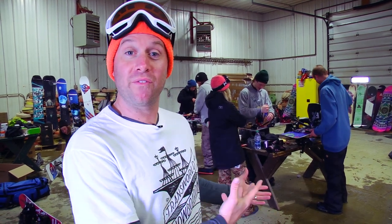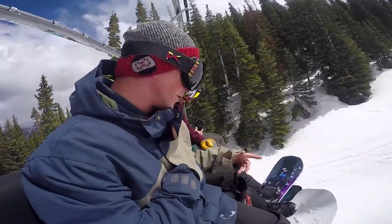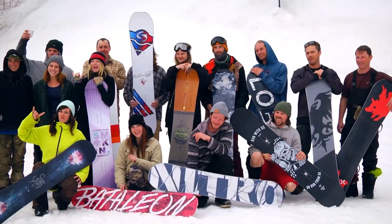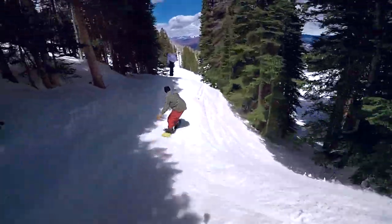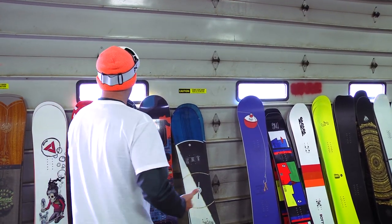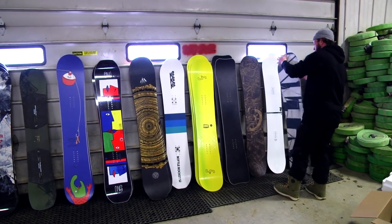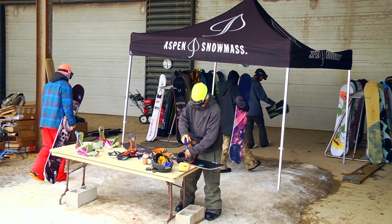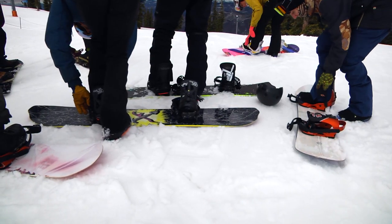Here we are in our test center and behind me you can see some of our testers. Transworld carefully selects riders from all over the country with extensive backgrounds in snowboarding. We have a total of 30 testers, both male and female, testing the boards in all sorts of terrain. They make their way over to the wall, find whatever board they are going to be testing that day, bring it to the station to get it set up, and then strap in and go test the board.